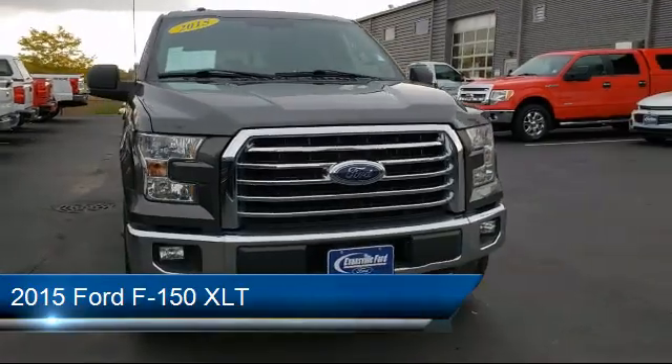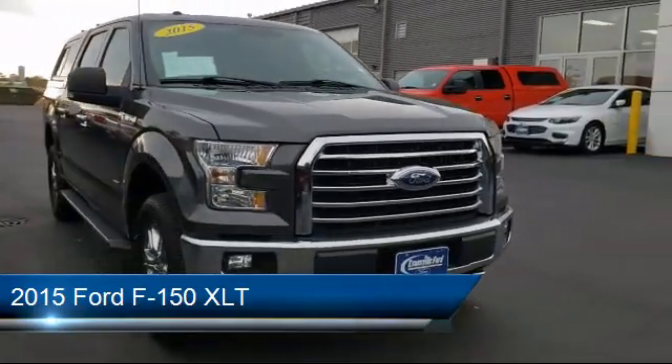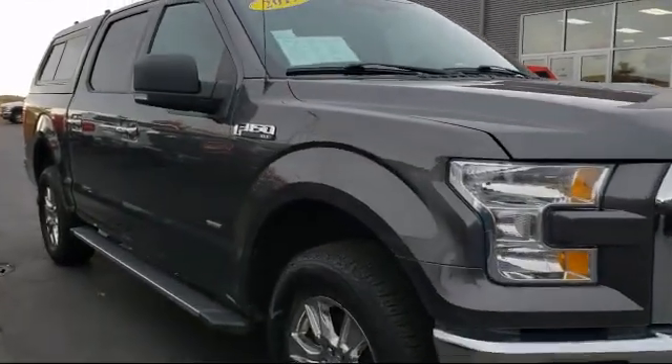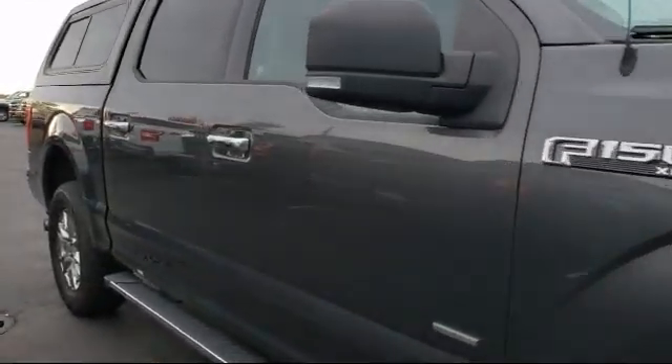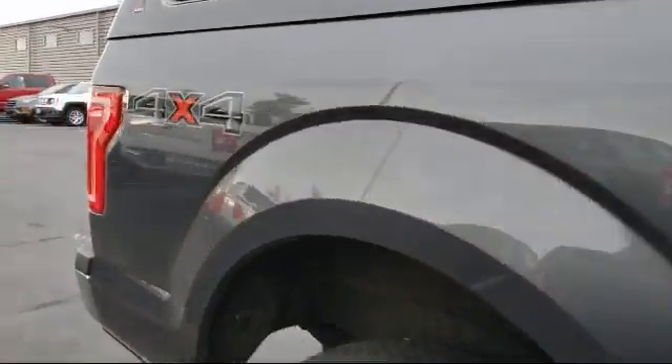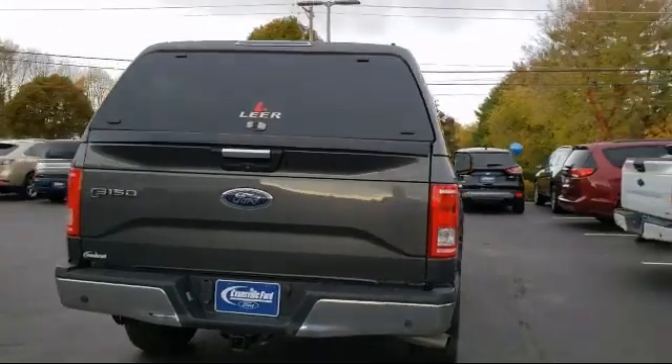It comes equipped with steering wheel controls, electronic stability control, keyless entry, tire pressure monitoring system, alloy wheels, air conditioning, traction control, CD player, side airbags, power windows, and much more.